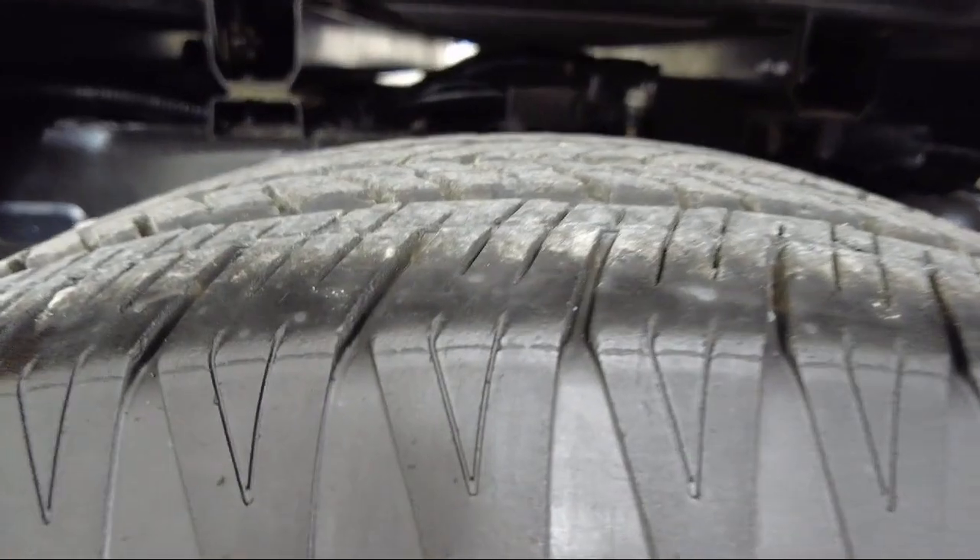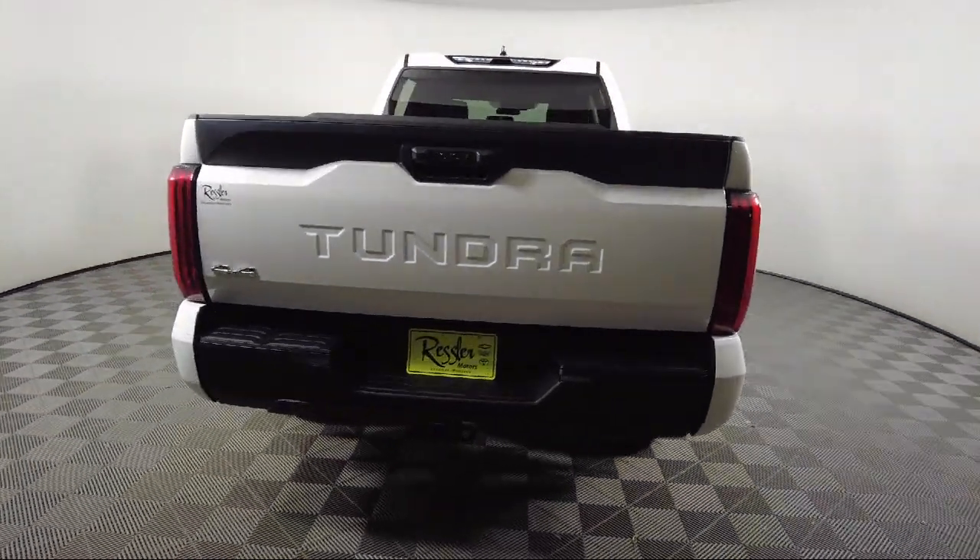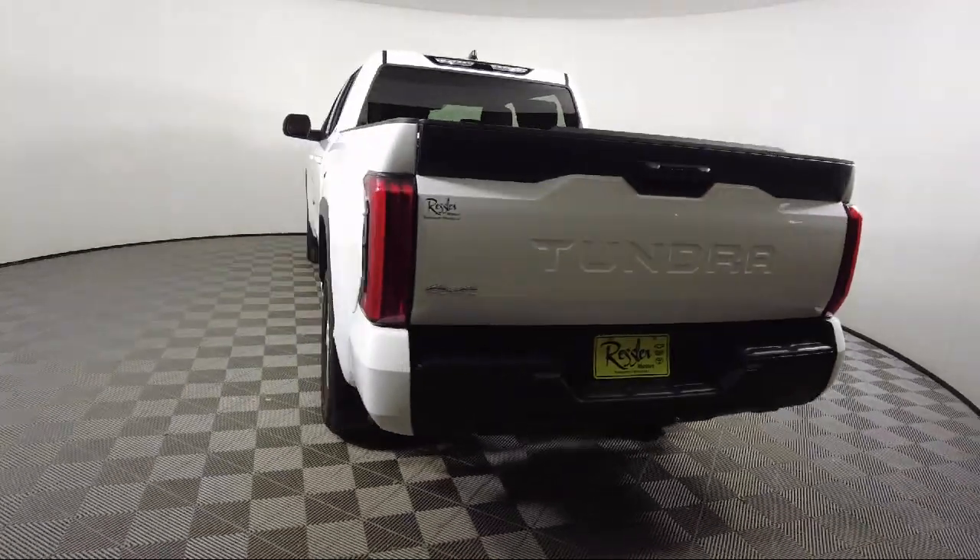Sirius XM satellite radio, auto high beam headlamp control, speed sensing steering, and has less than 15,000 miles on the odometer.